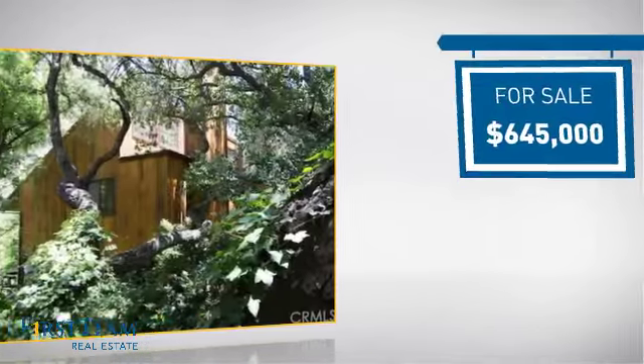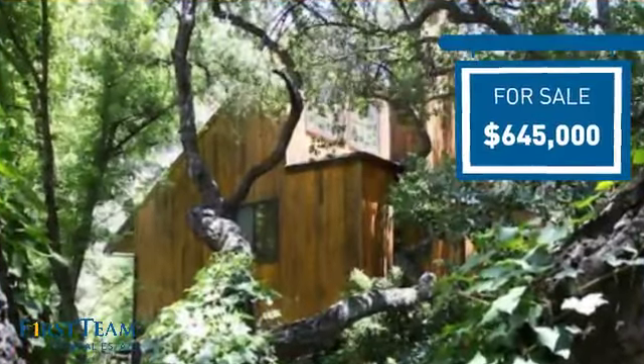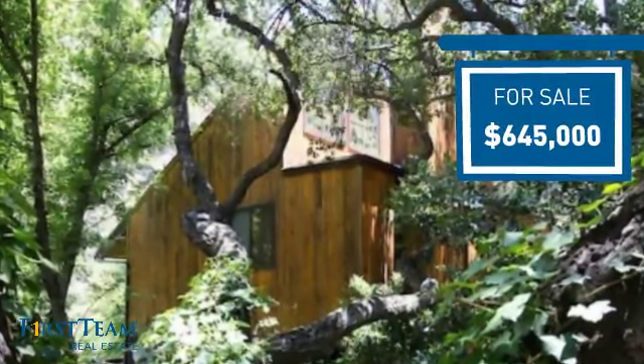Currently listed at just under $650,000, it offers an excellent value for the area.